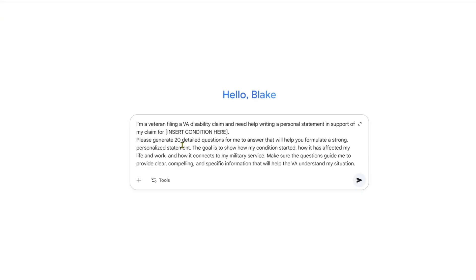This is going to tell the AI what you need: 'I'm a veteran filing a VA disability claim and need help writing a personal statement in support of my claim for [insert condition here]. Please generate 20 detailed questions for me to answer that will help you formulate a strong, personalized statement. The goal is to show how my condition started, how it has affected my life and work, and how it connects to my military service. Make sure the questions guide me to provide clear, compelling, and specific information that will help the VA understand my situation.'